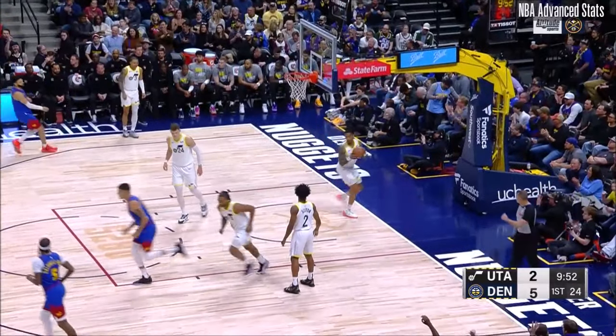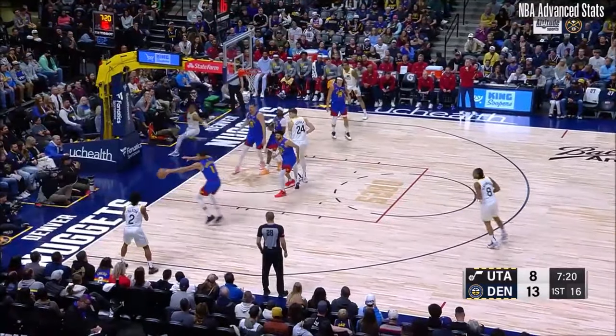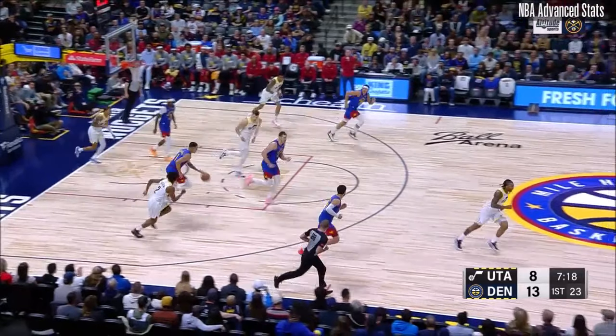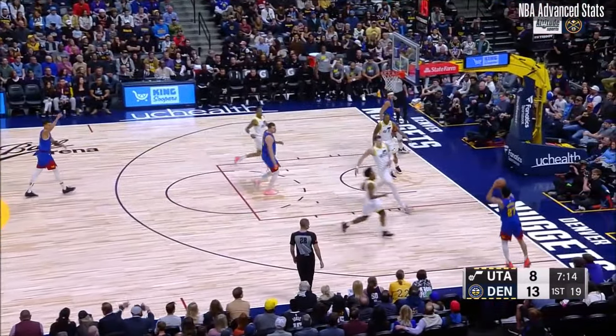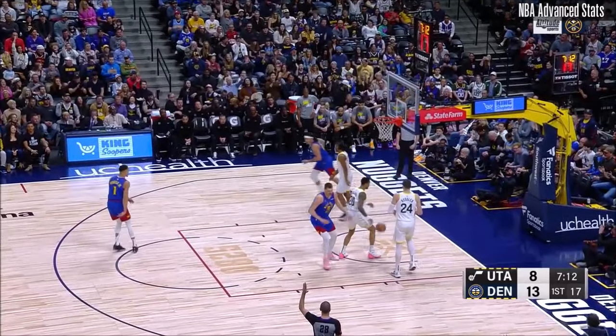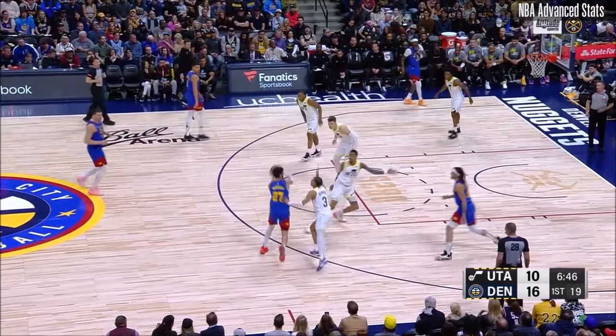Now Murray shoots a three — that's good. The Nuggets playing with nice confidence. Porter with the interception, good anticipation. Ahead to Gordon, look out below. Instead, corner three — Murray, yes! Utah scores, 16-10.